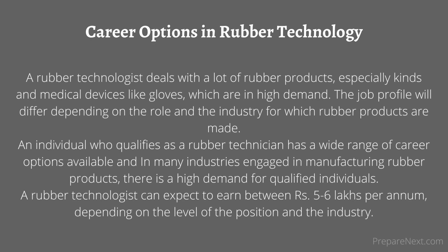Career options in rubber technology: A rubber technologist deals with a lot of rubber products, especially kinds and medical devices like gloves, which are in high demand. The job profile will differ depending on the role and the industry. An individual who qualifies as a rubber technician has a wide range of career options, and there is high demand in many industries engaged in manufacturing rubber products. A rubber technologist can expect to earn between 5 to 6 lakhs per annum, depending on the level of the position and the industry.